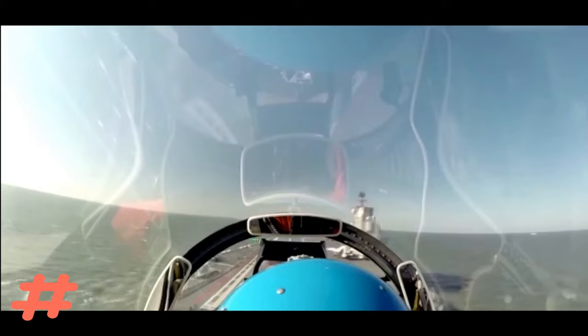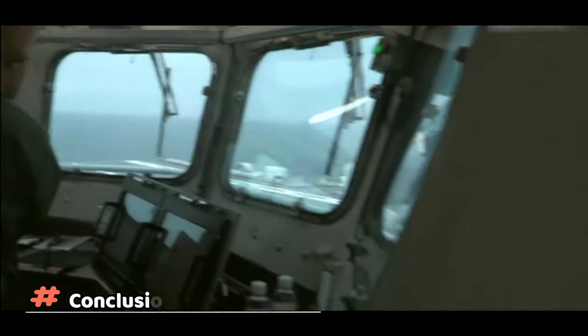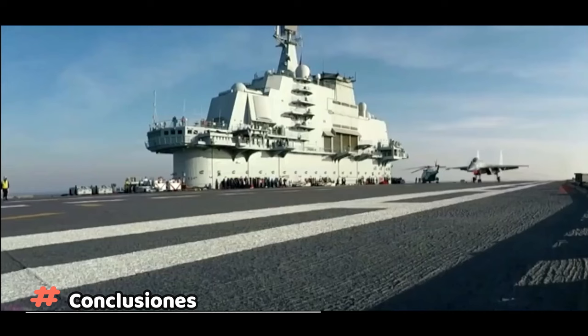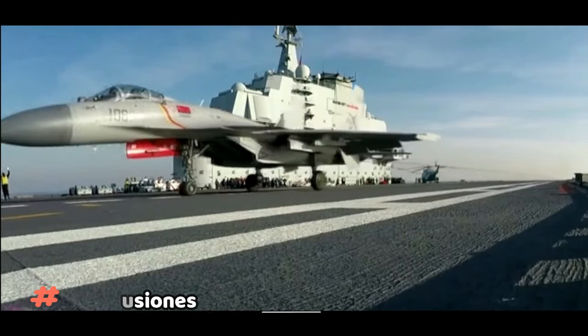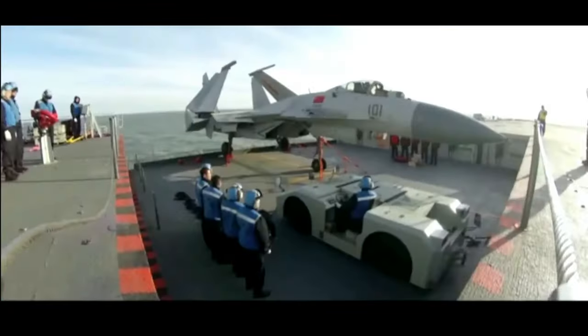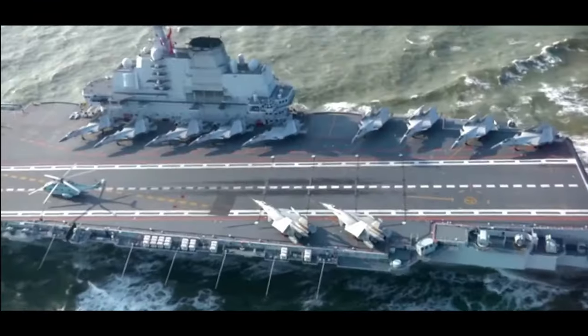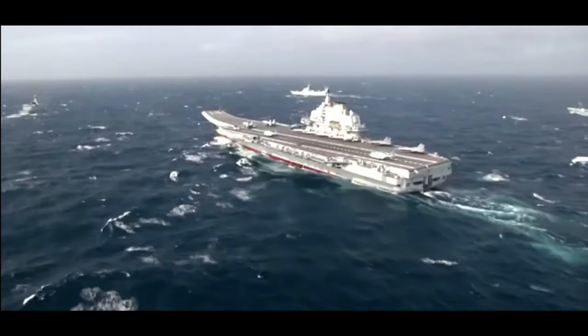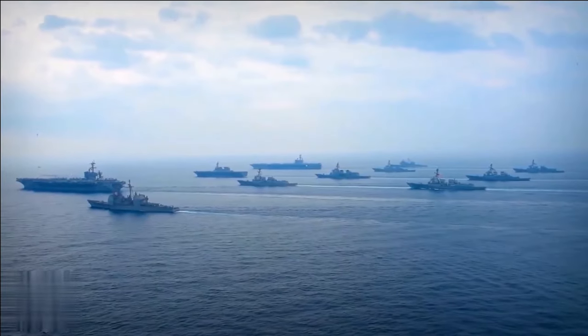Esta será probablemente la configuración del ala de combate embarcada del futuro portaaviones tipo 003 y posteriores. Esta va a ser la cara más visible de la capacidad de proyección de poder e influencia de la Armada China, que ambiciona para 2050 disputarle la hegemonía en el océano Pacífico e Índico a la formidable US Navy.